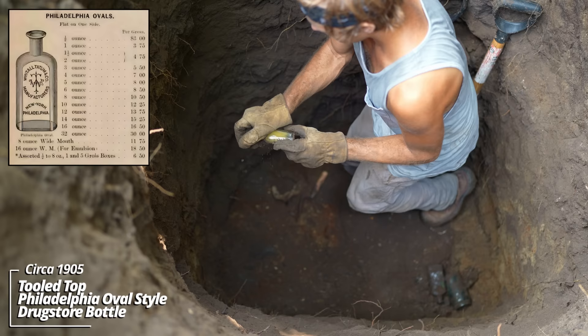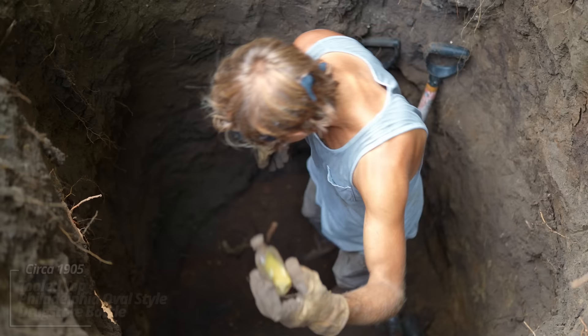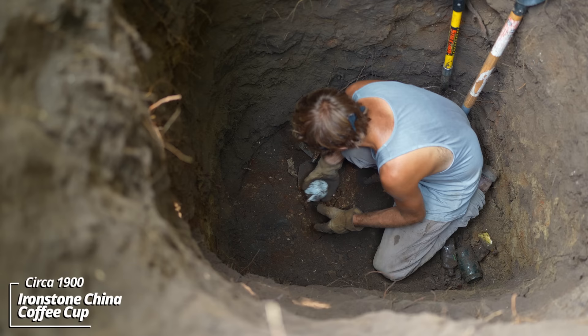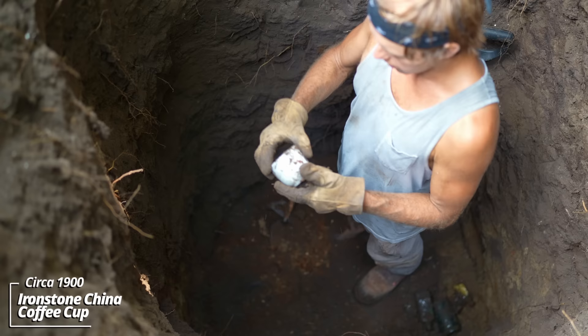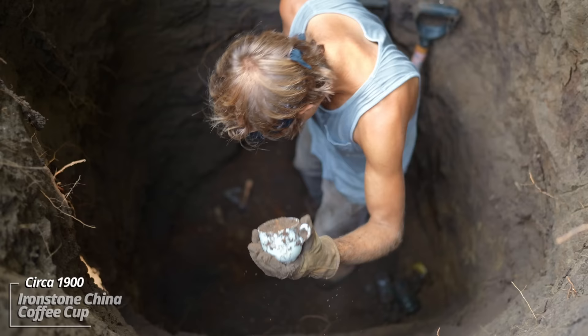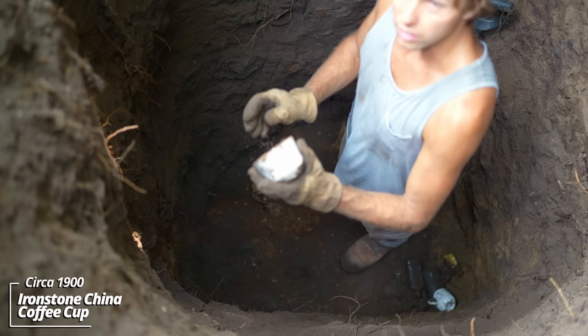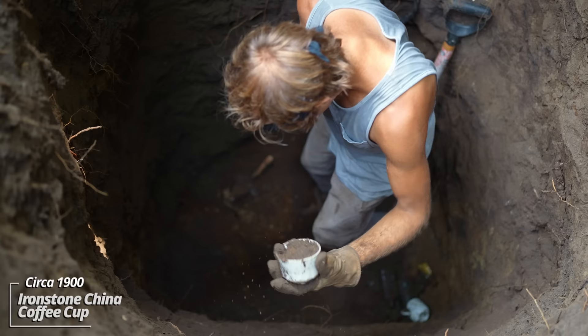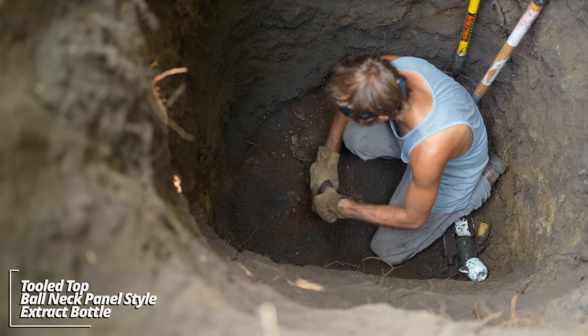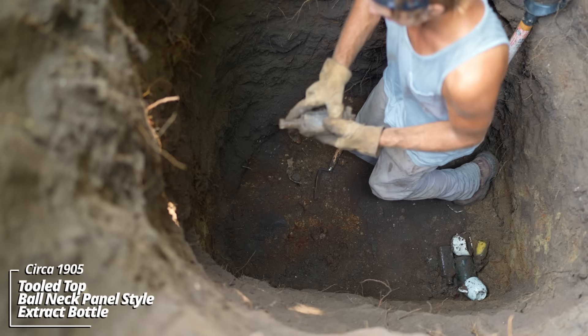Looks like an Ironstone China coffee cup — it has a little design to it on the bottom, turn of the century, circa 1900. And another one — a little different style, the handle's broken off, that's likely why they discarded it. An extract bottle — it's got a tooled top.